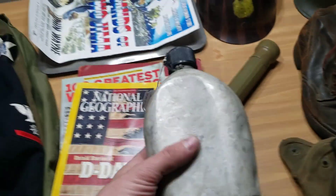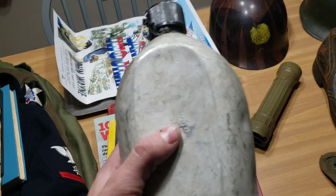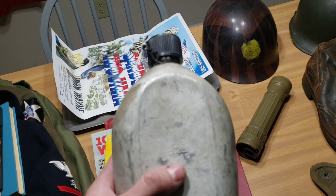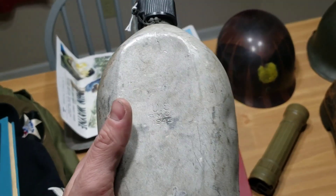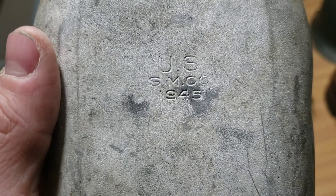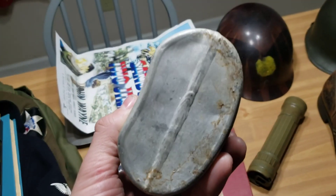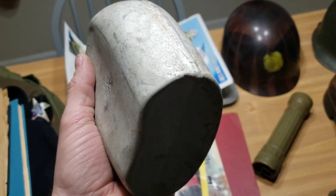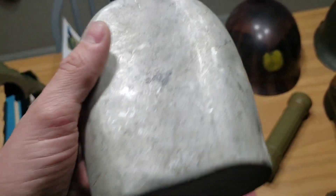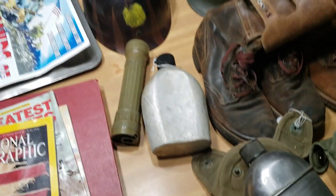I went to an estate sale about a month ago. It had already been going on for two or three days. I knew the guy was a World War II veteran. I didn't think I'd find anything, but luckily on a shelf in the storage shed area I found this canteen — Southeastern Metals Company, 1945. It had a bunch of crud and chemical stuff stuck all over it, so I cleaned it up a little bit and it looks a whole lot better. I only paid a dollar for it. A World War II canteen for a dollar — can't go wrong with that.